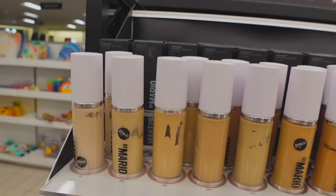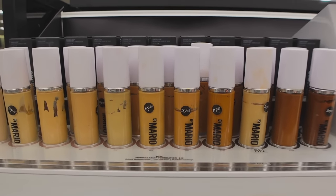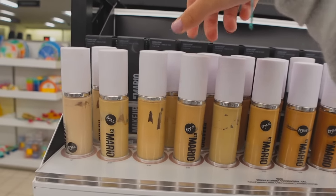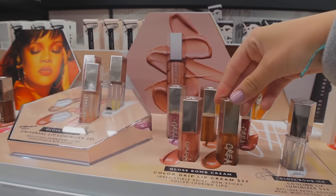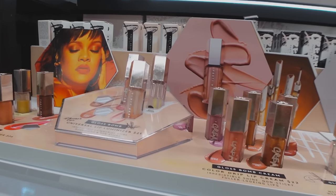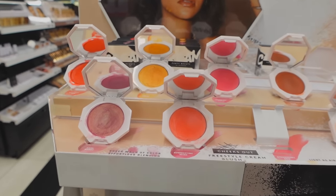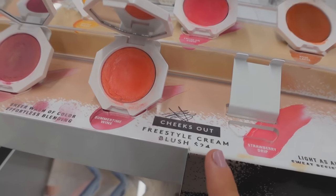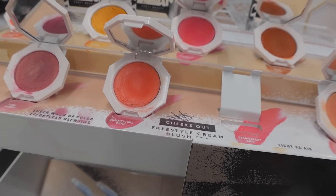I've heard mixed reviews on the foundation but I'm not really much of a foundation person so I never really get a lot of it. If I did, I would get this one. The Fenty lip cream also looks really good but I heard there's a dupe for it at Target by Maybelline. The Fenty blushes look so pretty too, but I just wish there was more product in the container — for $24 for this little product, I don't really think that's that great.